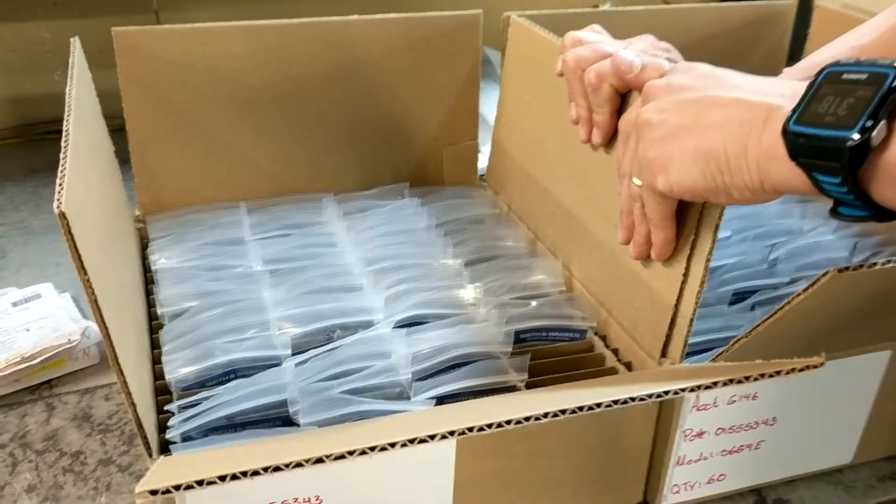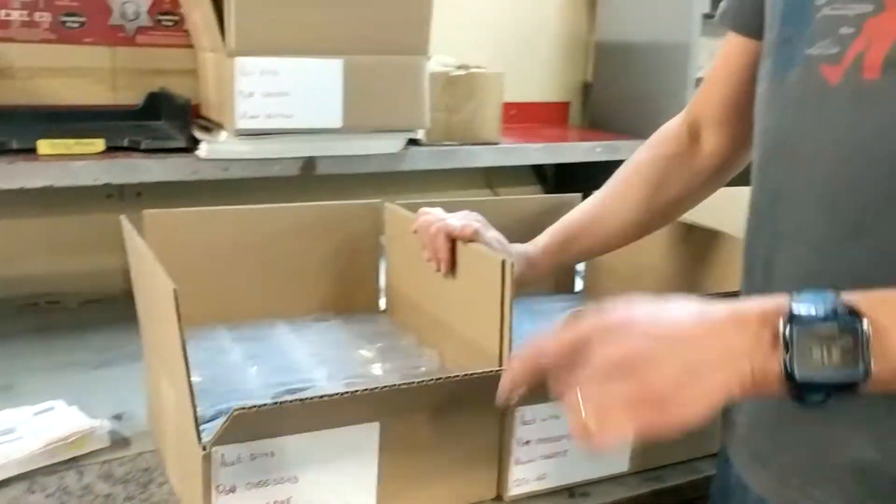We're going to get these packaged up and shipped off to Escambia County. If you guys are listening, thank you very much for the order — we appreciate it. I'll be back in a few days with another installment from another part of the factory. Thanks a lot.